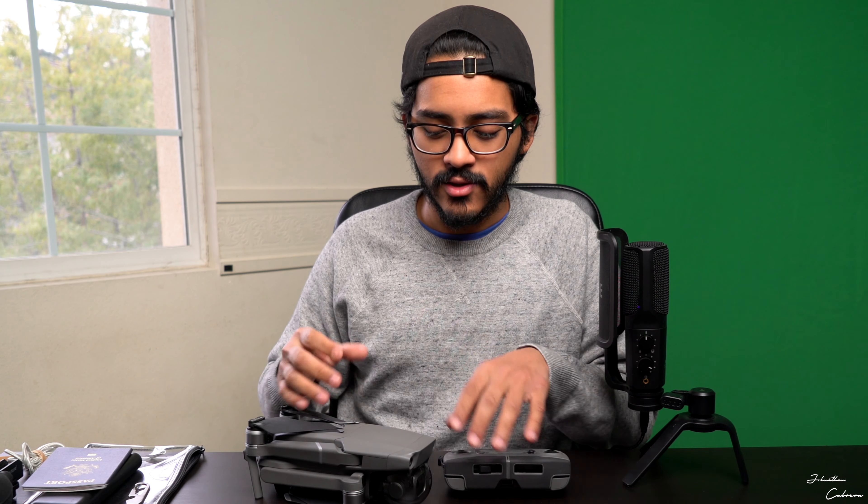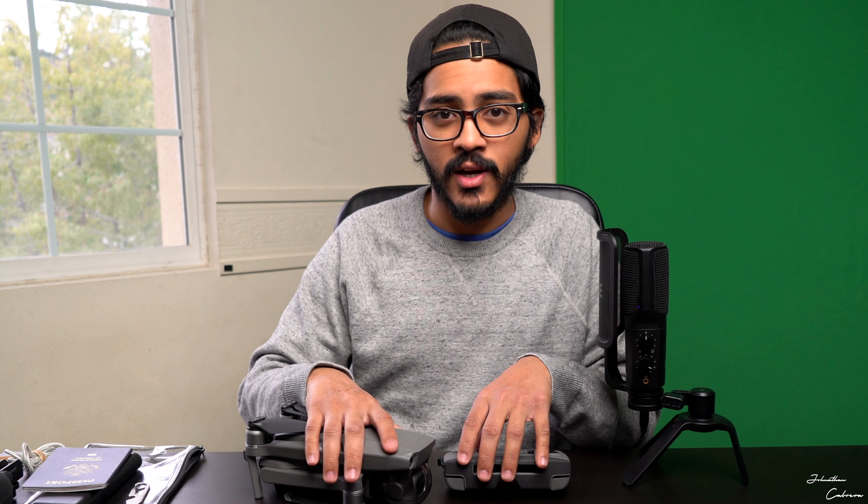Everything you see on my channel from last year was shot with just this small amount of gear, which shows you don't need a lot of stuff to create — but it is good to have quality things like a good camera and a nice drone. That's it for my 'What's in My Camera Bag 2019.' If you liked this video, please subscribe and hit that like button — it helps with the YouTube algorithm and I'll see you in the next one.